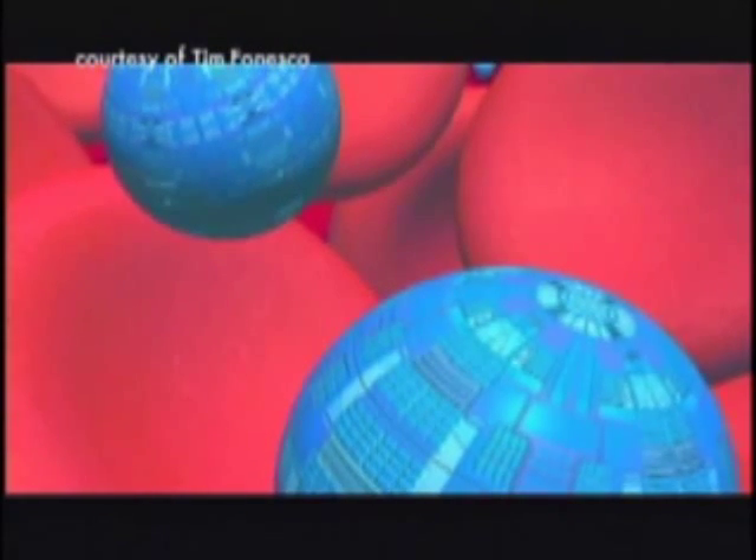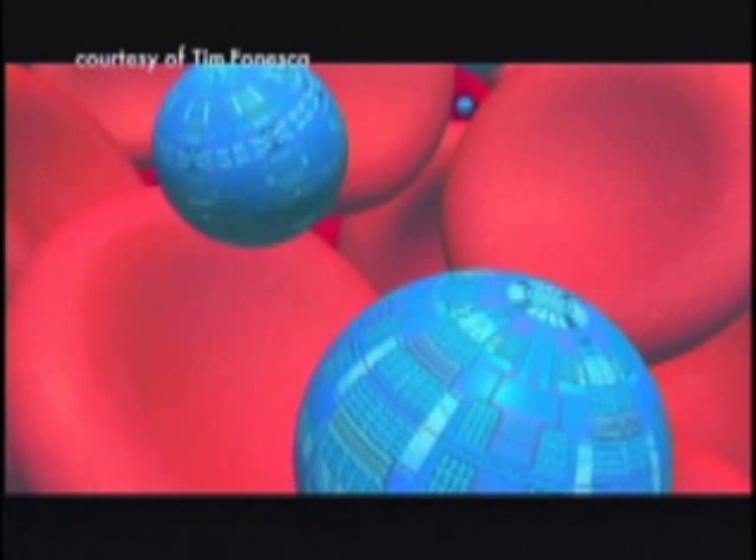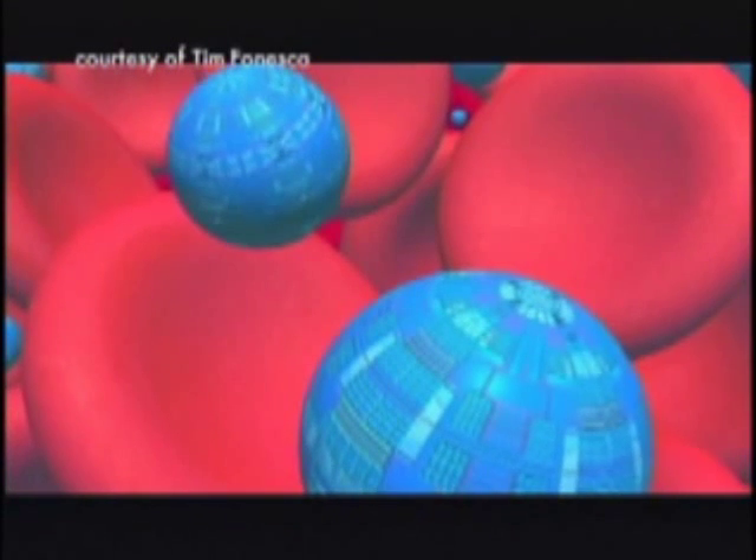At prestigious research facilities like Stanford, Caltech, and MIT, advances in medical nanotechnology are being made. With each new advancement, the ability to revitalize patients in cryonic suspension moves one step closer to reality. Everyone always wants to know how long it will be before these technologies are available.